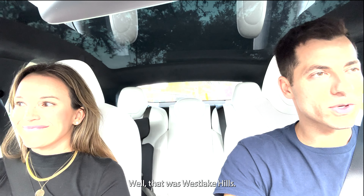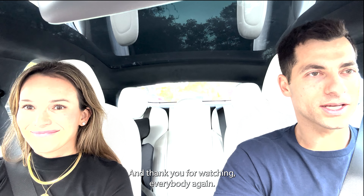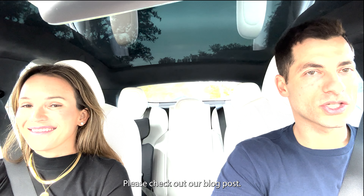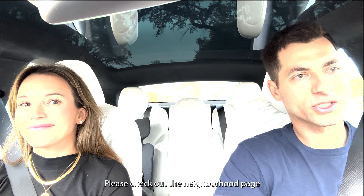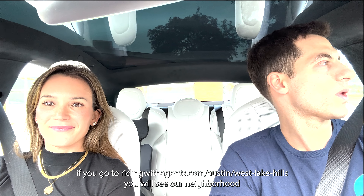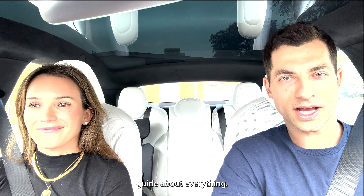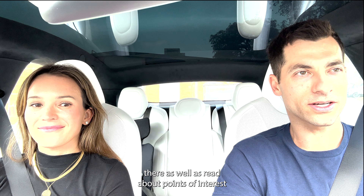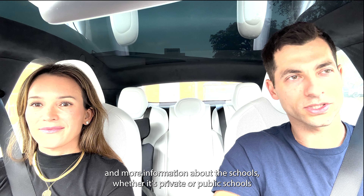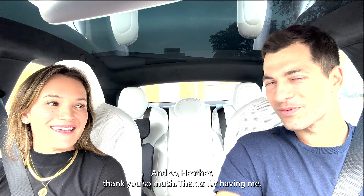That wraps up the Westlake Hills tour. Thank you for watching — this is Shane Adams and Heather Burke. Check out the neighborhood guide at ridingwithagents.com/austin/west-lake-hills, where you can view the video, read about points of interest, schools (both private and public), things to do, and what it's like living here. Thanks so much to Heather for being our guide!